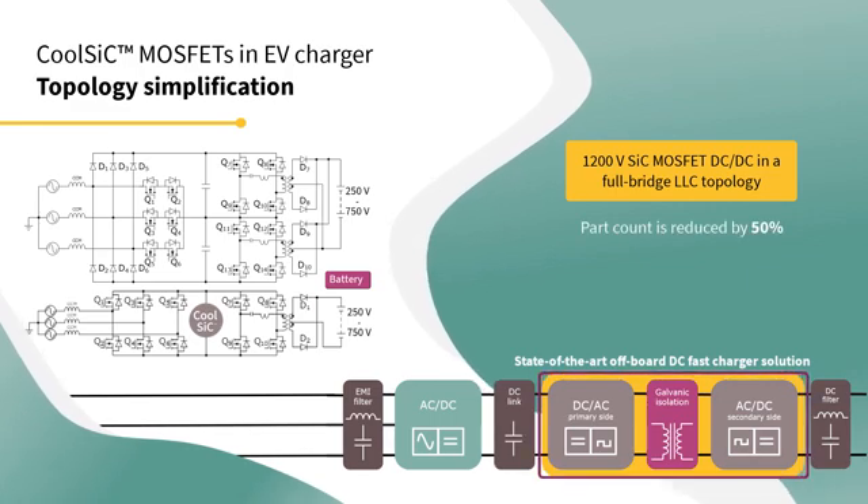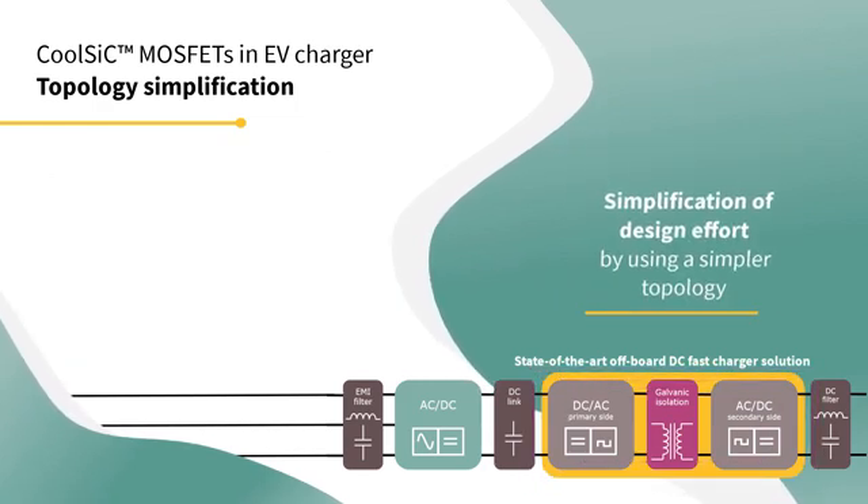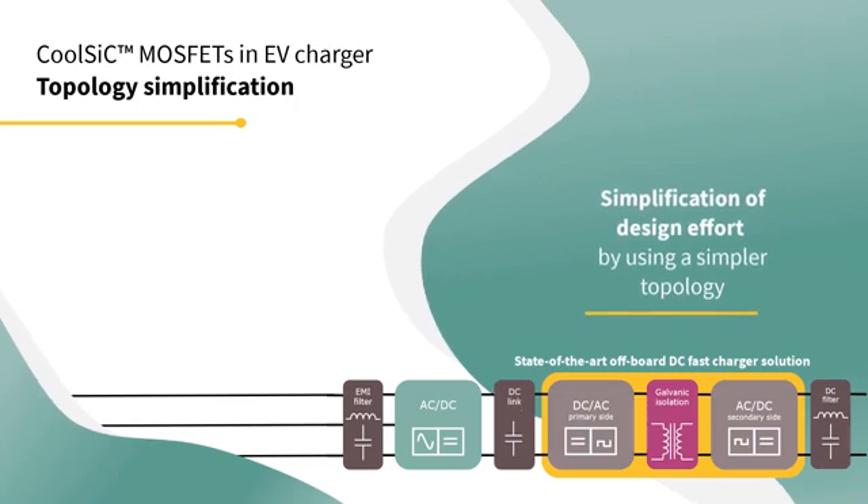part count is reduced by 50%, thus enabling two inverter stages with the same footprint. We can also simplify the design effort by using a simple topology.